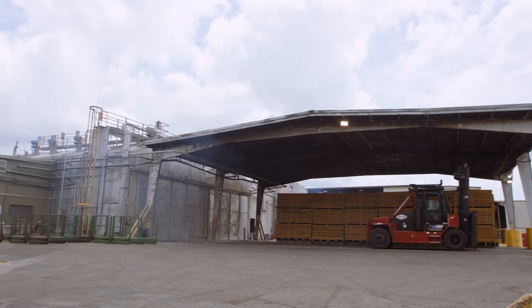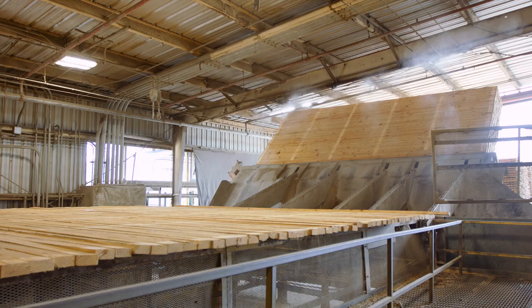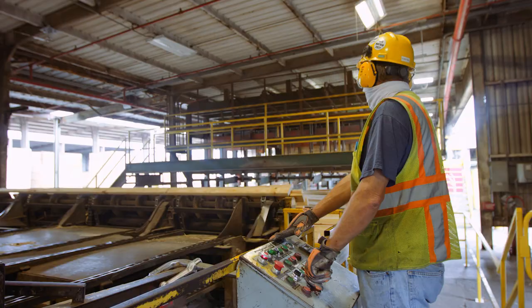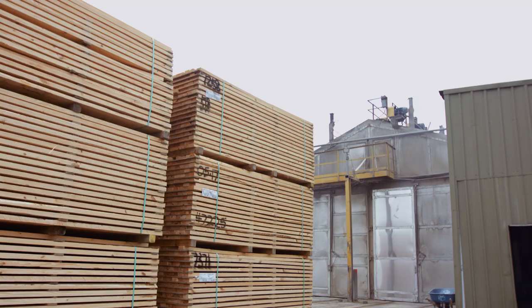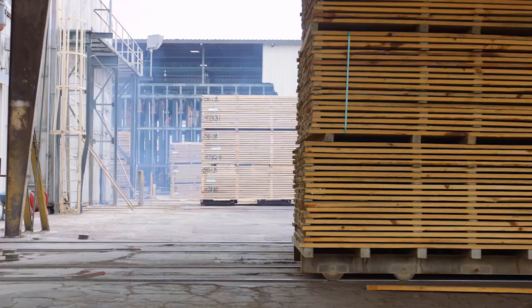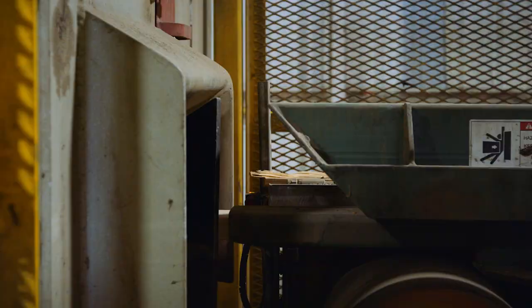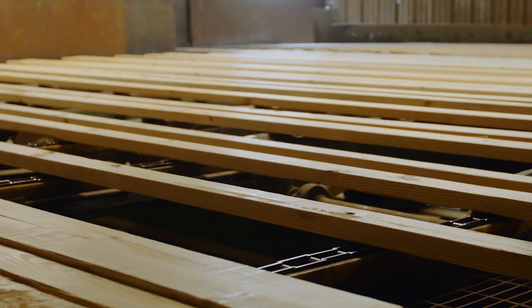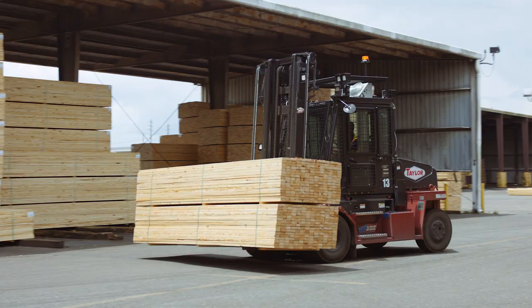The kiln is like an oven — it pretty much cooks the lumber in there for a long period of time. Our kilns are 52 feet long and usually get up to 230 degrees, and then the lumber comes out dry on the other end. The boards go through the planer at 1,500 feet per minute — and that's really fast. The planer takes it down to finished dimensions, takes the rough exterior off and puts a smooth finish on it. After it's planed, it's packaged and moved to the finished lumber sheds to be shipped.